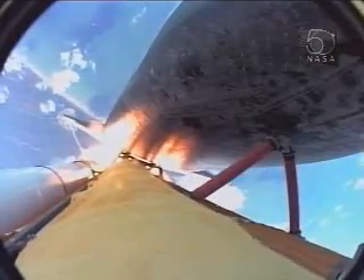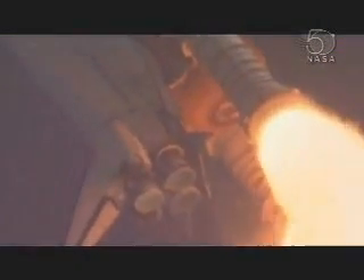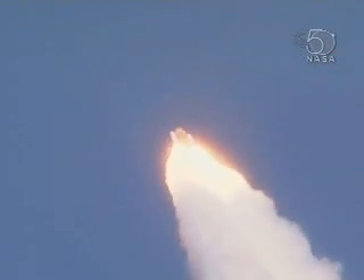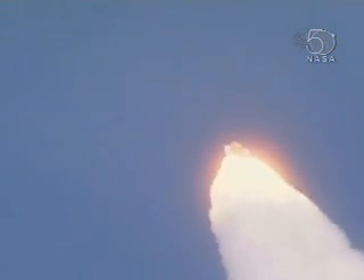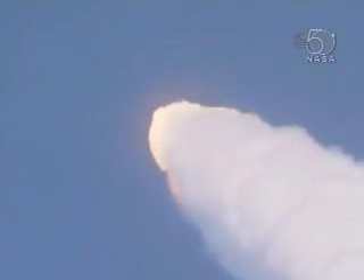50 seconds into the flight, the engines beginning to throttle back up, standing by for that call from Capcom Jim Dutton. Atlantis, go at throttle up. Atlantis copies, go at throttle up. The throttle-up call acknowledged by Commander Steve Frick, joined on the flight deck by Pilot Alan Poindexter, Rex Walheim, and Leland Melvin.